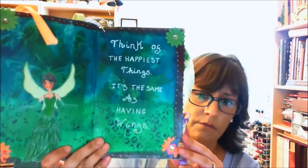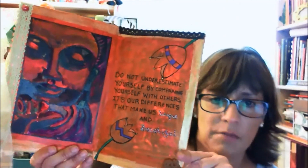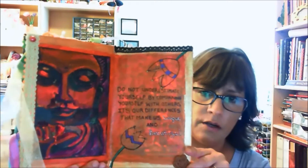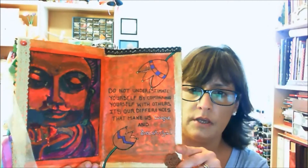The next page — we were supposed to do something all paint, which was a challenge because I don't consider myself a painter. Gina Ahrens wanted us to find a painting that was an inspiration to us. She had put up a Buddha on hers, so I found a picture of one. On the other page it says 'do not underestimate yourself by comparing yourself with others — it's our differences that make us unique and beautiful.'